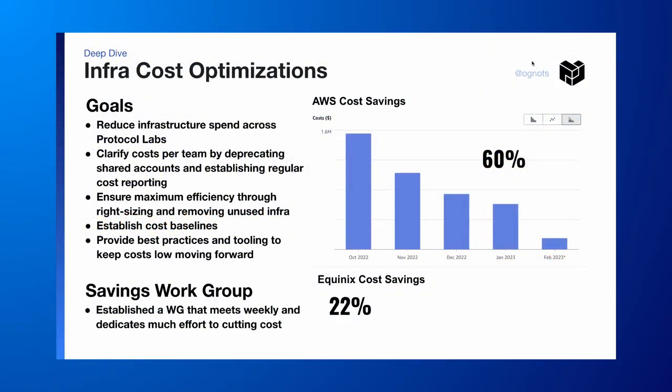This is a deep dive about the infra cost optimizations that we've been doing. Our goals are to reduce infrastructure spend across all of Protocol Labs, clarify the cost per team by deprecating shared accounts and establishing regular cost reporting, ensure maximum efficiency through right sizing and removing unused infra, establishing cost baselines, and providing best practices and tooling to keep costs low moving forward.